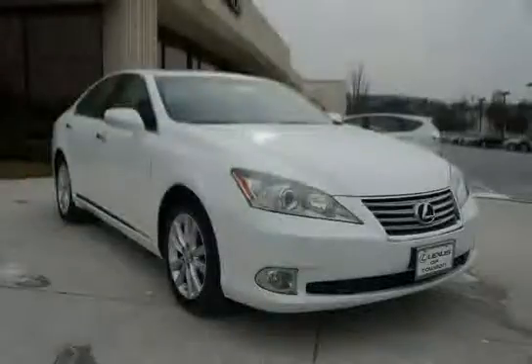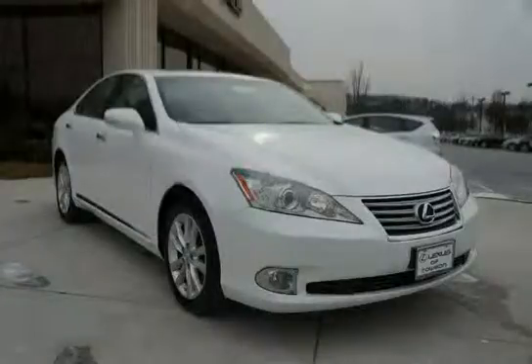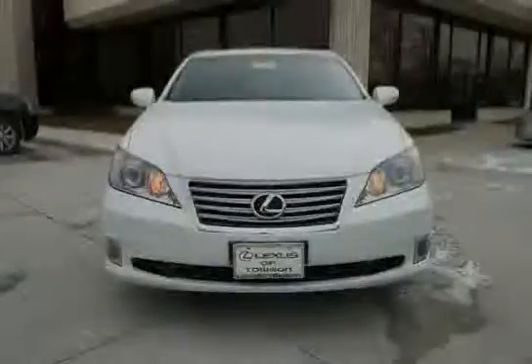The low mileage of just 27,032 miles makes this ES350 an easy choice for you.